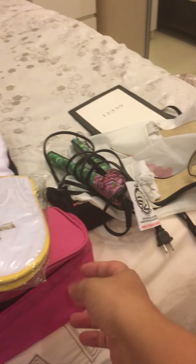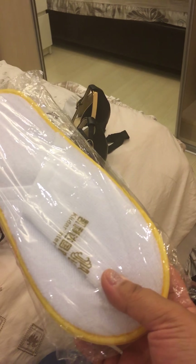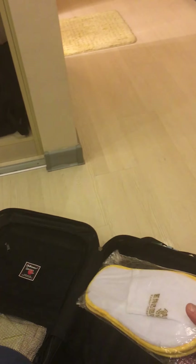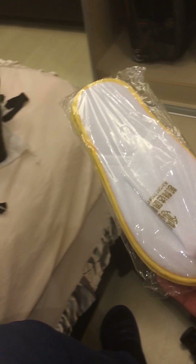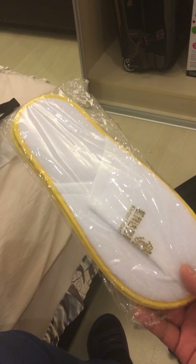I also brought a hair iron and socks that I stuffed in at the last minute. And these are hotel slippers — I always keep a pair in my small luggage just in case. You can open them out when you need them, and once you're done you can throw them away, so it's very convenient.